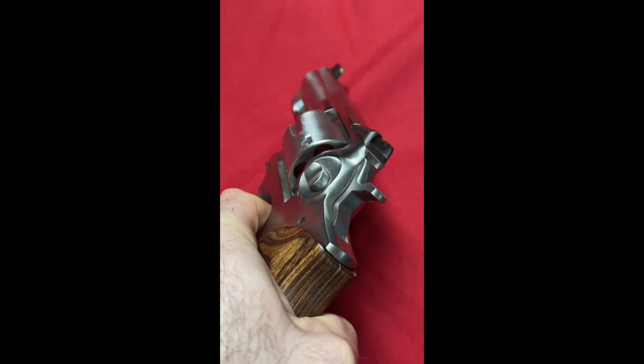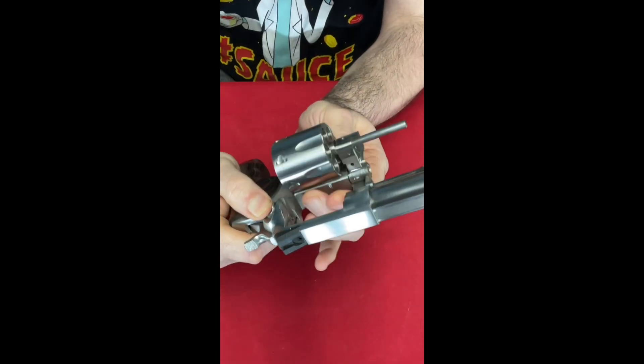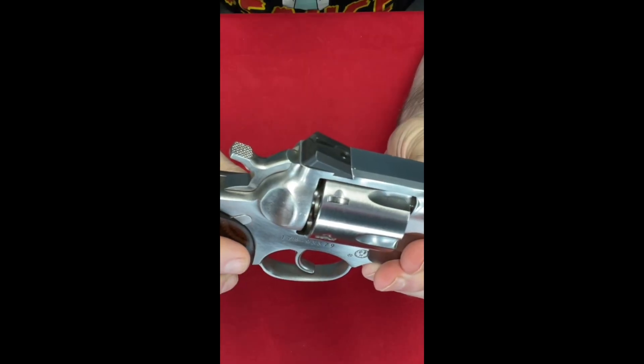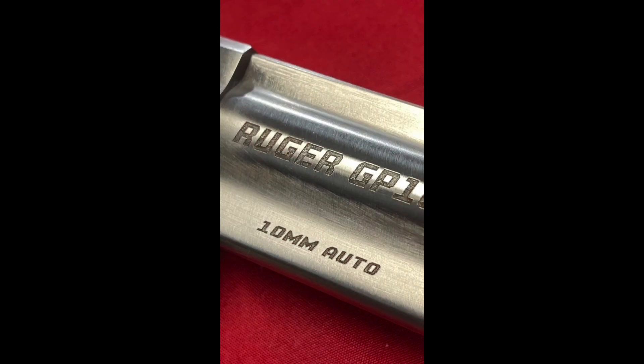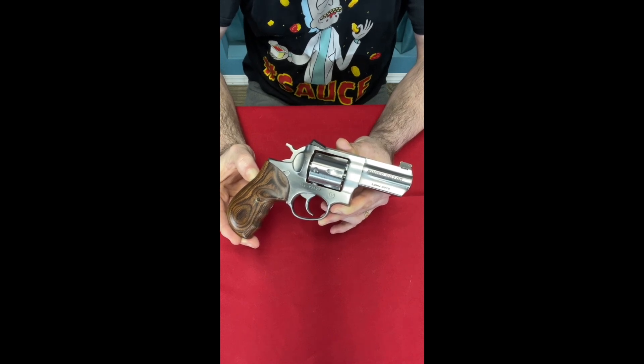The cylinder also rotates the other way — counterclockwise — and it has the push-button release on the side, which is different than Smith and Colt. This one is a little bit different in that it has a combat-style rear sight and a fiber-optic front sight. But the main difference from most GP100s I own is that it's 10 millimeter. I don't know why I bought a 10 millimeter revolver, but I did — I guess everyone needs one inadequate revolver. That's my GP100 3-inch barreled 10 millimeter revolver.